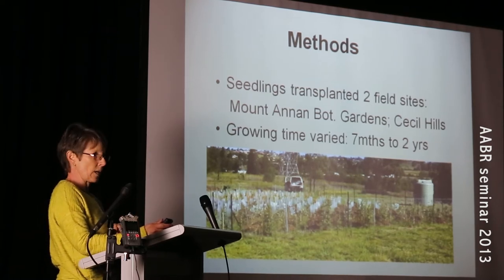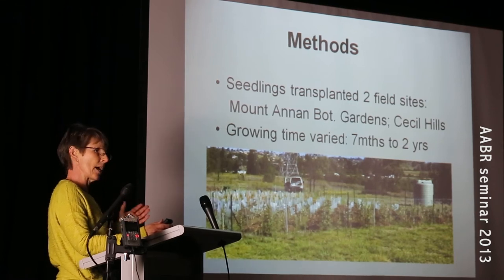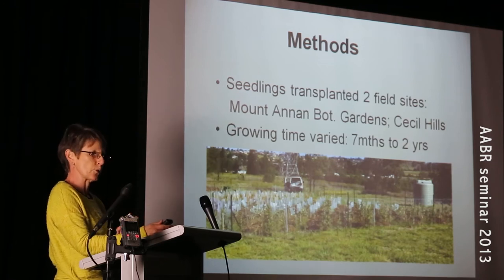Each species' growing time actually differed. For Hardenbergia they went absolutely rampant and I had to pull them out after seven months, and some of the others were there for two years.